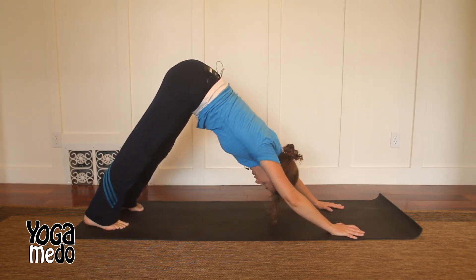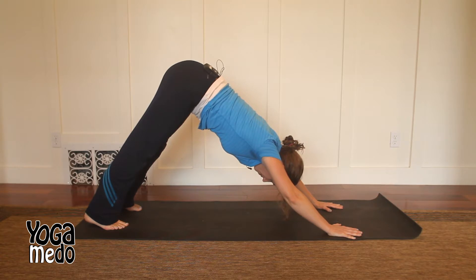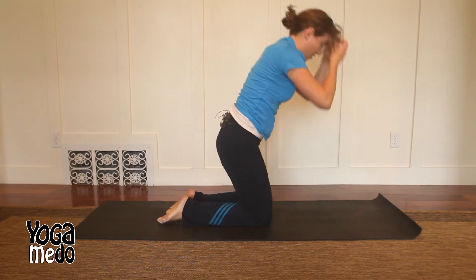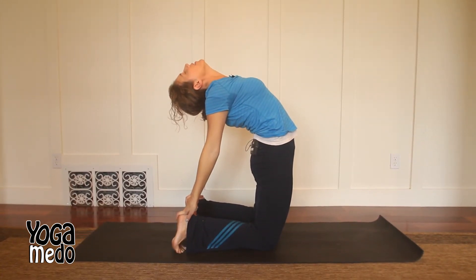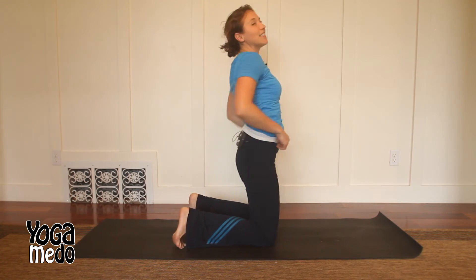Big deep breaths — three of them here. Inhale and exhale, inhale and exhale, last one. Nice job — bend the knees, come all the way up, and drop back into your final stretch. Press your hips forward, drop your head back, and take a big deep breath — inhale, exhale, and release. Nice job! Let's try our five senses for our day's closing.